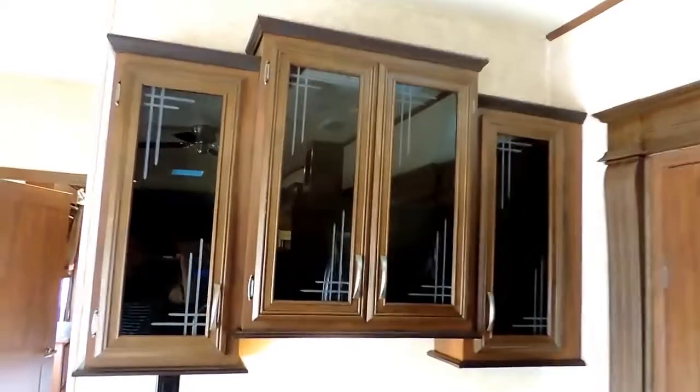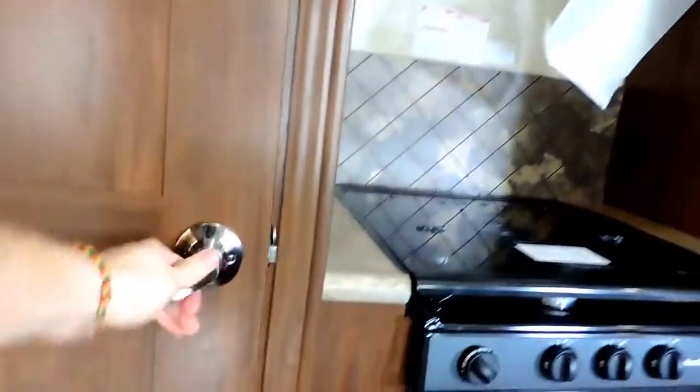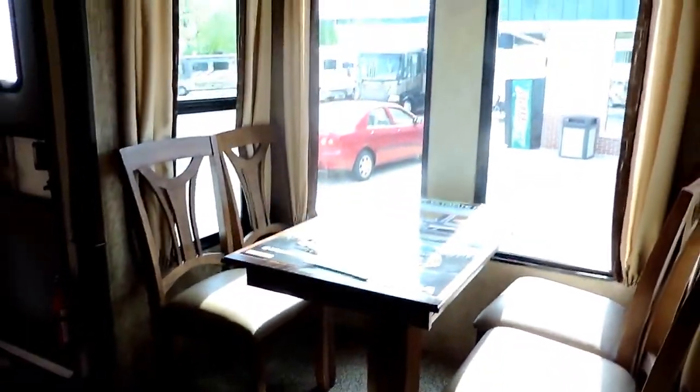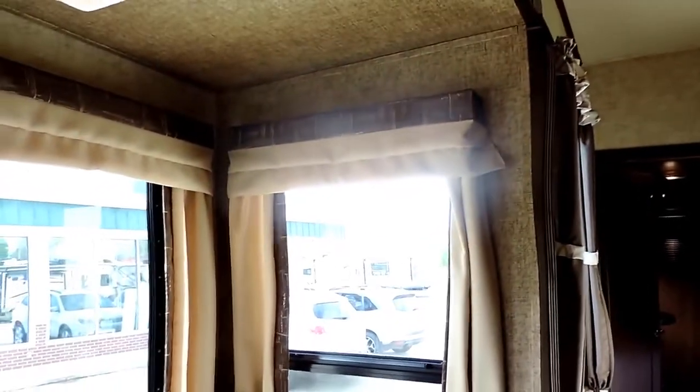Tons of storage space throughout the whole kitchen — throughout the whole unit really. And a nice big pantry right next to your stove with a couple pull out drawers and some shelves above. Beautiful light fixtures above your sink and a ceiling fan again. In this third slide out is a dinette table and chairs with windows all around for a nice view. You've got roller shades in your windows, and window valances and curtains as well.